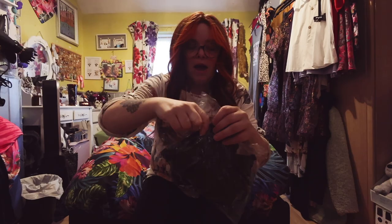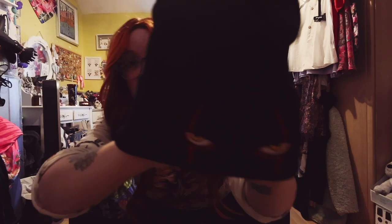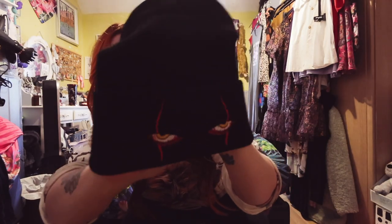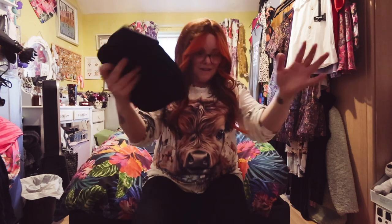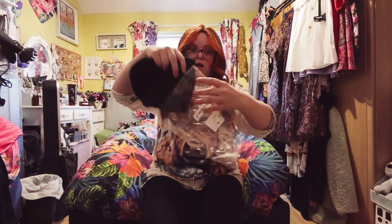I got my friend a hat that has eyes on it. Not my favourite but her favourite, so I picked that up for her.